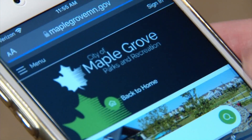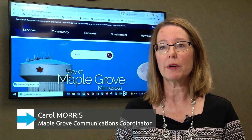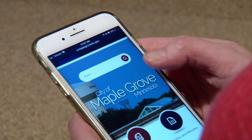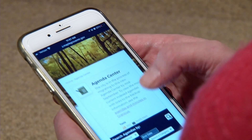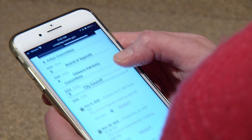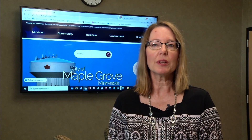At least 60% if not more of visitors to our website are doing it through a mobile device, whether it be a tablet or cell phone. The website will actually optimize to what they are looking on. So if they visit the website from their mobile phone, the website kind of reconfigures itself so that it's still very readable and items are really accessible.